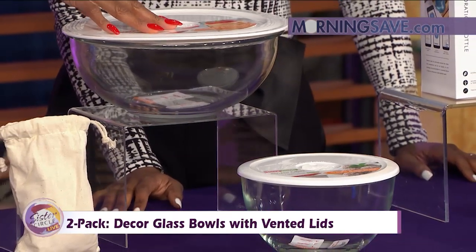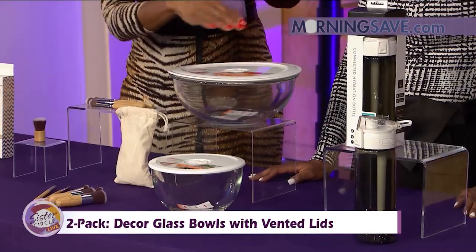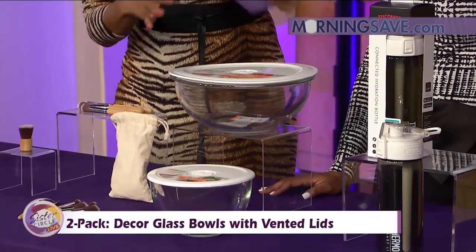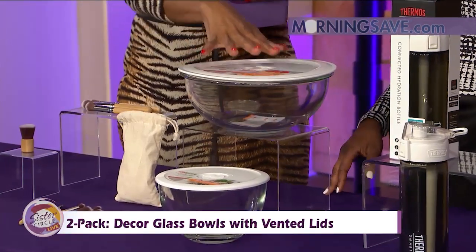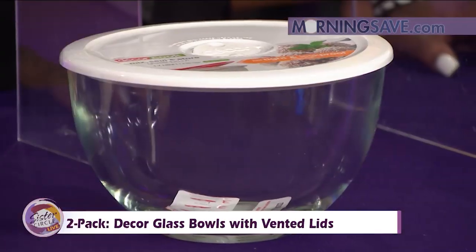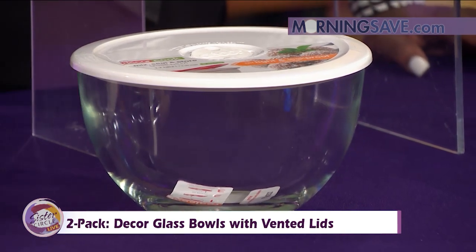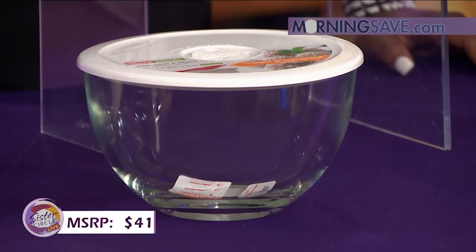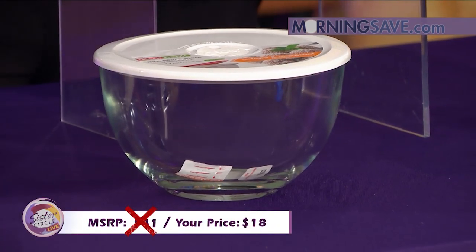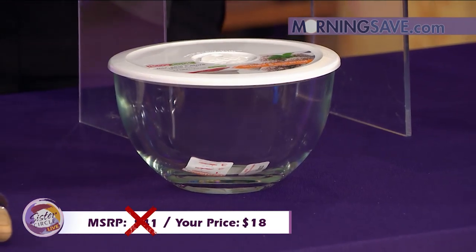The bowls nest for compact storing. The bowls are also made from borosilicate glass, so it won't stain, won't warp, or absorb smells or flavor. The spaghetti can do well in here overnight. It's dishwasher, freezer, and microwave safe. If you were to buy these bowls at full price, it would cost you as much as $41. But with our Sister Circle savings, you're only paying $18. You can never go wrong with a good leak-proof, airtight bowl.